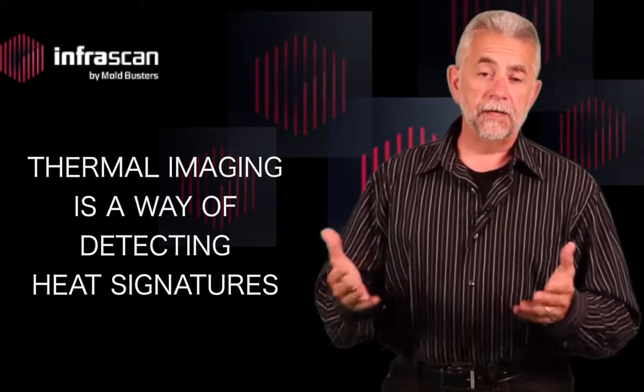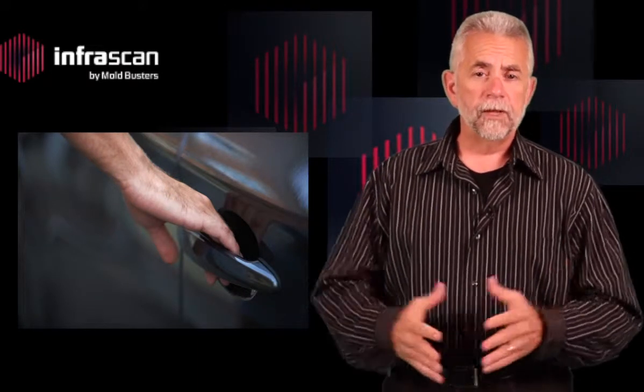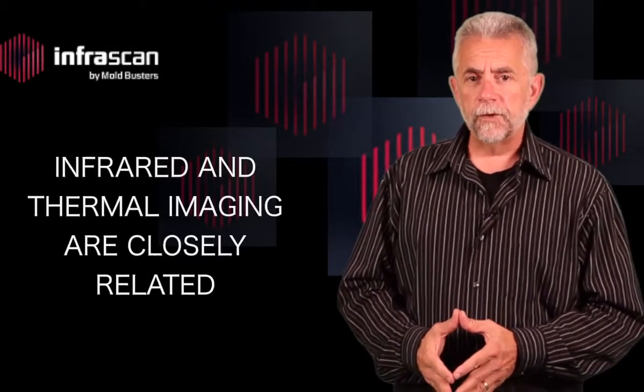Thermal imaging doesn't see light — it sees heat. So in the morning before you start your car, the image of your car would appear black, or cool. After you arrive at work, the image would appear silhouetted by white because the engine is warm. In either case, we are talking about light or color that the human eye cannot see.